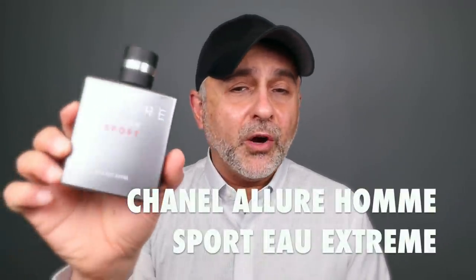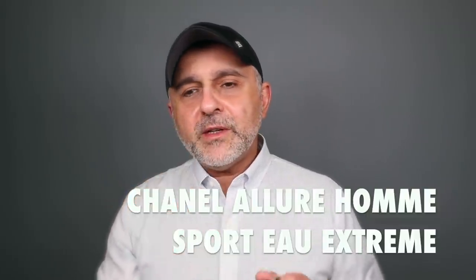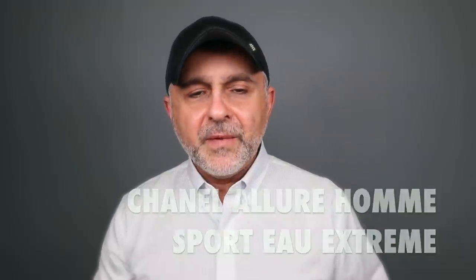The next one is from the house of Chanel — this is Allure Homme Sport Au Extreme. It's a more extreme version of the original sport. What I like about this one is the tonka beans — lots of tonka beans — plus mandarin orange, mint, musk, and a slight aquatic undertone. It kind of takes from the original aquatic and adds it here with the tonka beans. A great scent — Chanel Allure Homme Sport Au Extreme is perfect to wear in the spring.